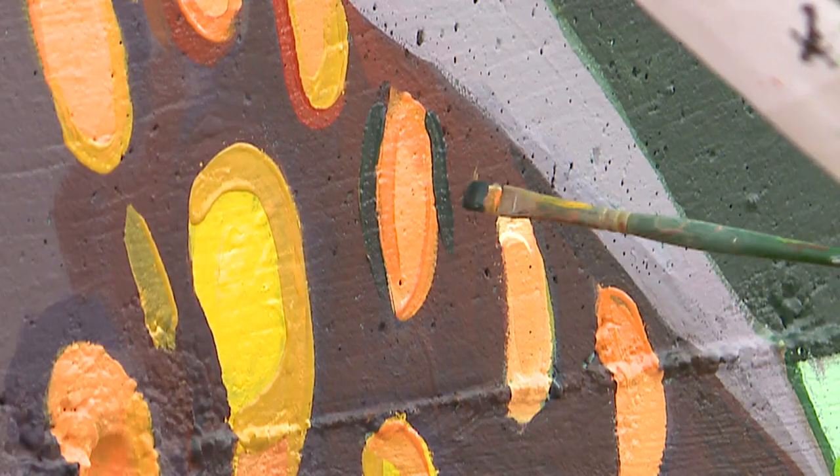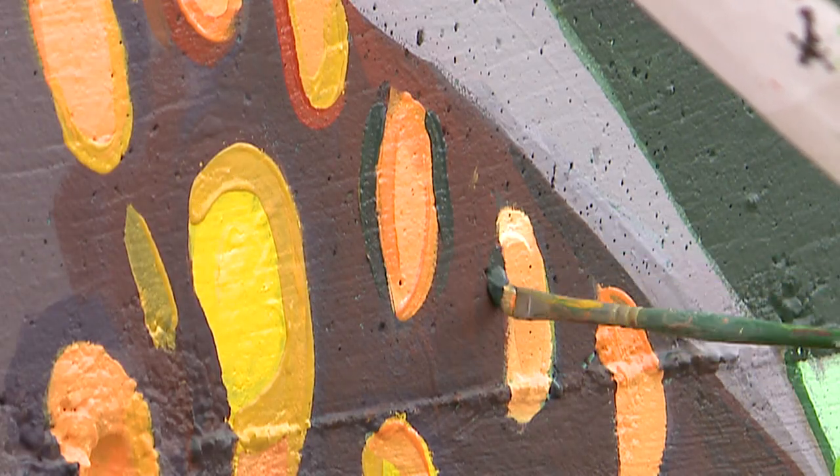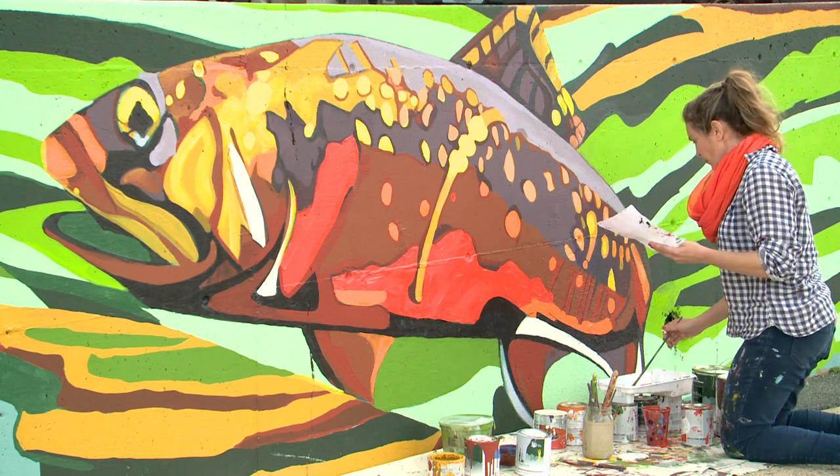My name is Nicole Bourget. I'm painting a mural of brook trout. This is a commissioned project by Promark Partners.